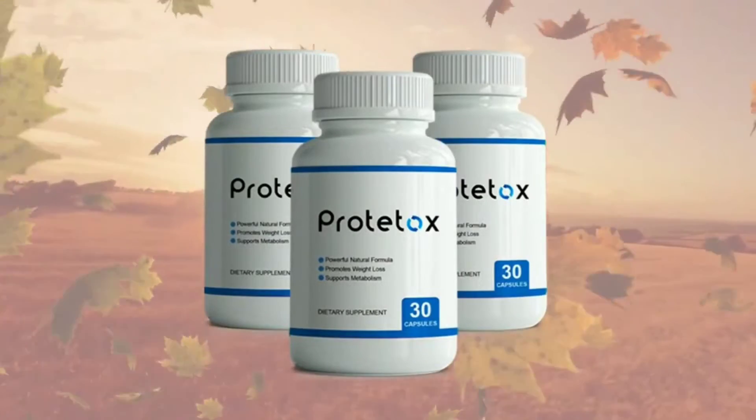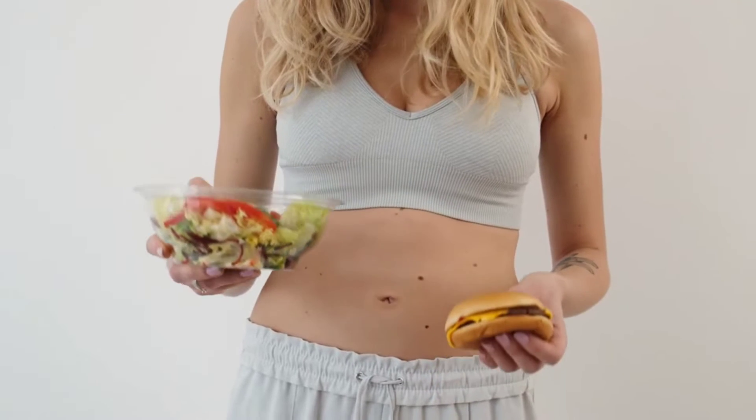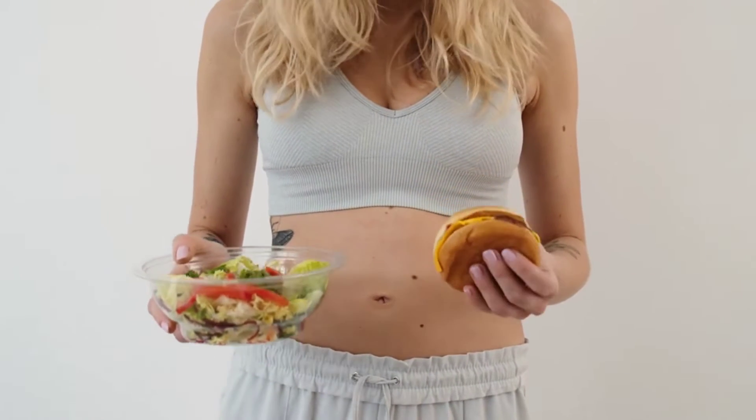Hello, I'm Brandon. So, does Prototox work? Today I'm going to tell you everything you need to know about Prototox before you buy this product.